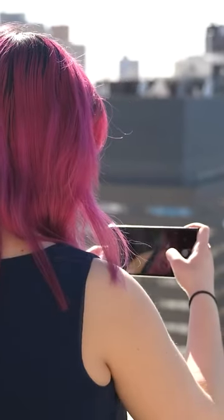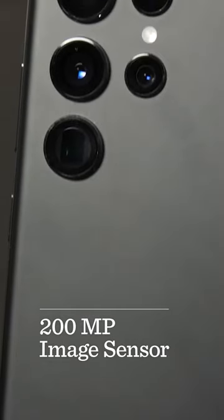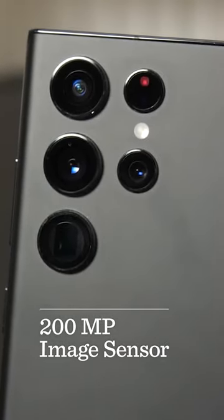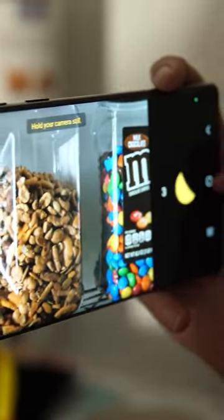One of the biggest draws for phones these days is their cameras, and this is probably the area where Samsung has really focused on making the most improvements. We're expecting the S23 Ultra will include a whopping 200 megapixel image sensor to really level up those photos even more. That includes improved image resolution and also better low light photography. It'll also make any zoomed in shots look a lot better.